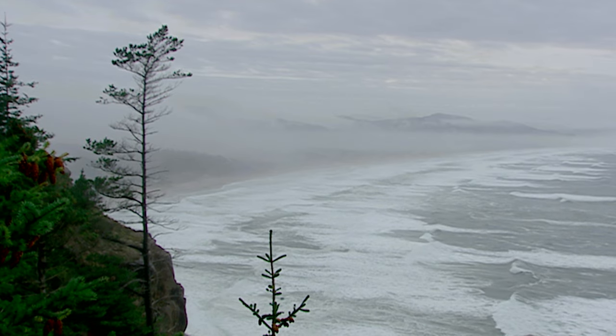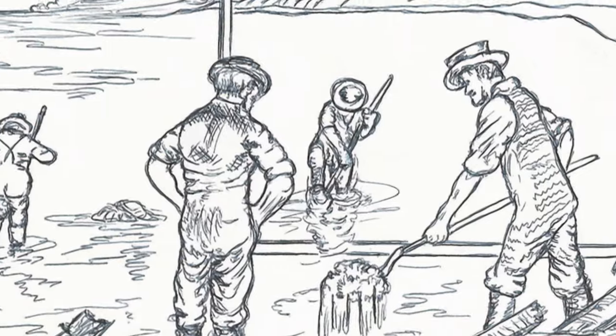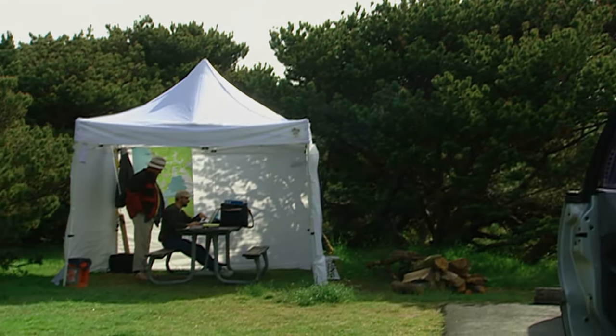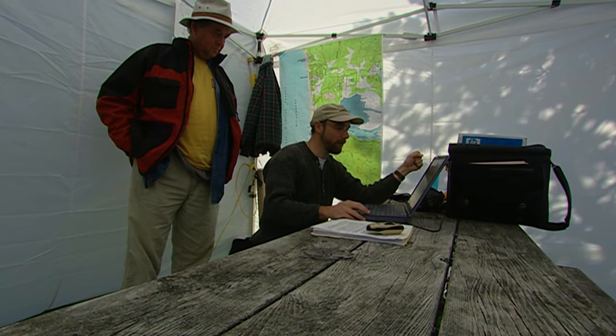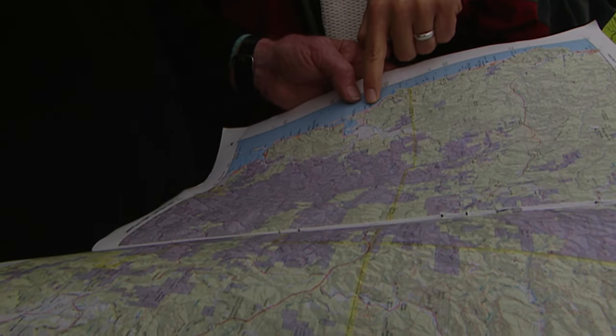People have been finding beeswax with symbols and numbers carved into them. There are candles, there's porcelain. What kind of ship is it? Archaeologist Scott Williams is at research headquarters at Nahalem Bay State Park at Manzanita. He's lead investigator for the Beeswax Ship Project, a team trying to find the galleon.